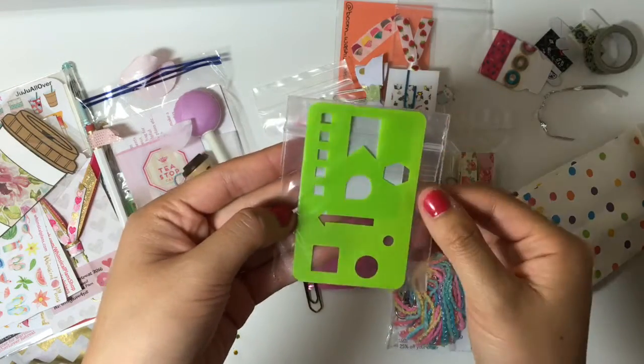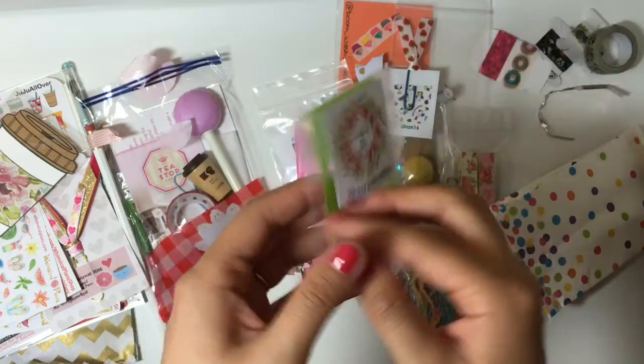I also got a stencil, and I never used one before but I thought it would be interesting to try it out.